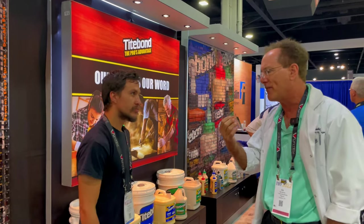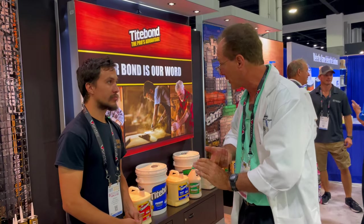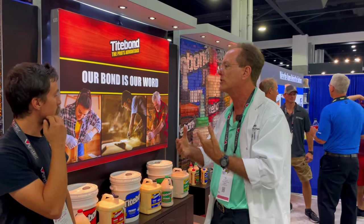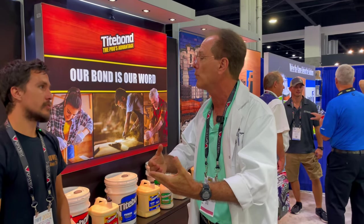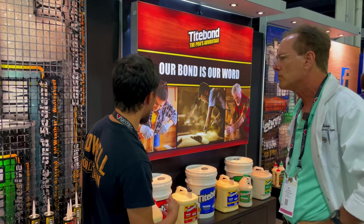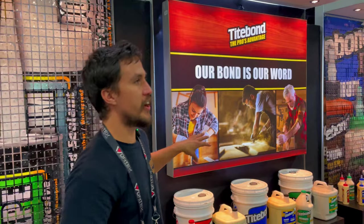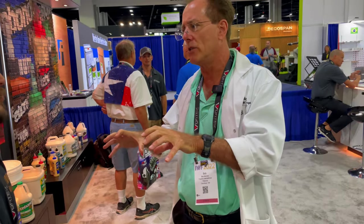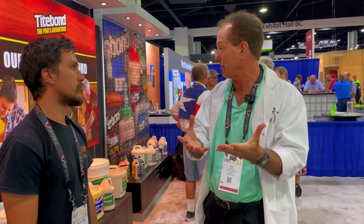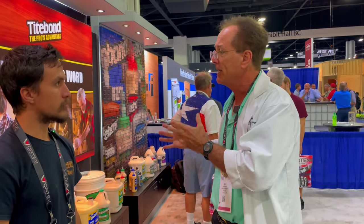Titebond 2 and Titebond Original are very similar. You'd use Original for indoor stuff where it's a little less expensive and you don't need water resistance. If you need water resistance but like how fast Titebond Original works, move to Titebond 2. If you need more time for a more complicated glue-up, go to Titebond 3.